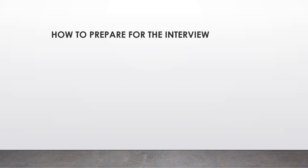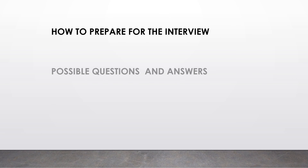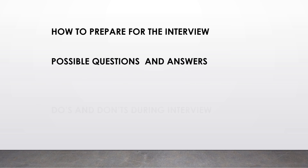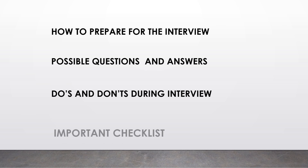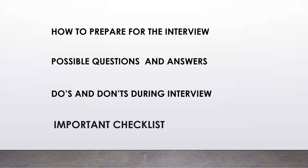In this video I'm going to discuss how to prepare for the interview, the possible questions and answers. I'm also going to discuss the do's and don'ts during the interview and an important checklist.